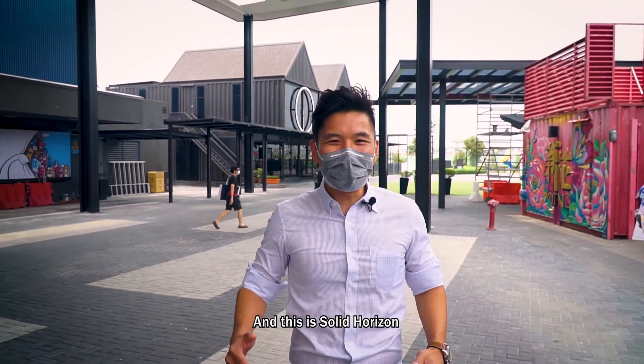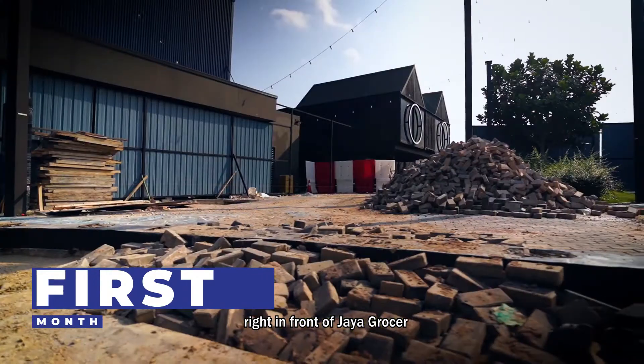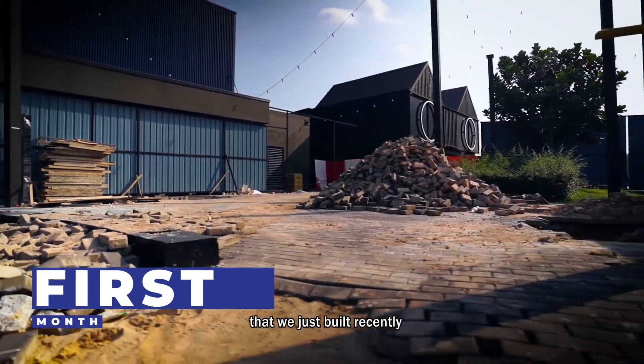Hi, my name is James Yeo and this is Solid Horizon. Right now, I'm in Eco Arden. Right in front of Jaya Grocer, we have this big main canopy that we just built recently.